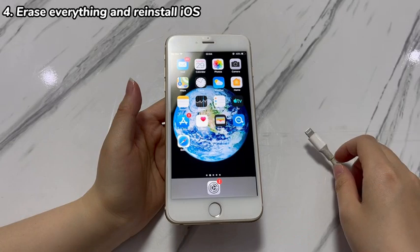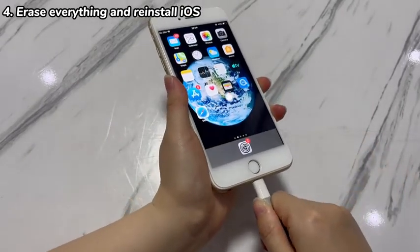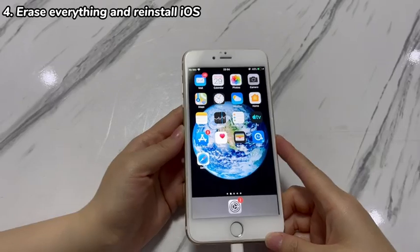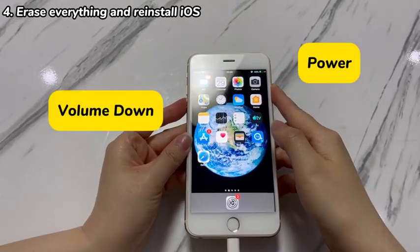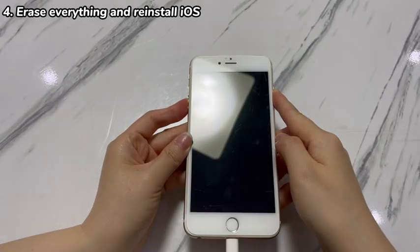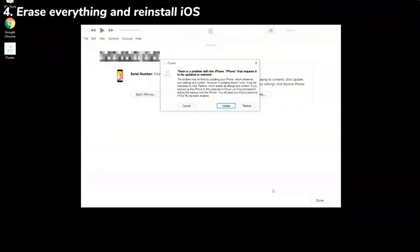Connect your iPhone 7 to a computer and launch Apple Devices app, iTunes, or Finder, then follow these steps. On your iPhone 7 or iPhone 7 Plus, hold down both the volume down and power button for a while until you see the recovery mode screen. Maintain the connection between your iPhone and the computer. From the application window, you'll be prompted to choose Update or Restore. To fix an iPhone 7 that's frozen after update, click Restore and complete the on-screen steps.